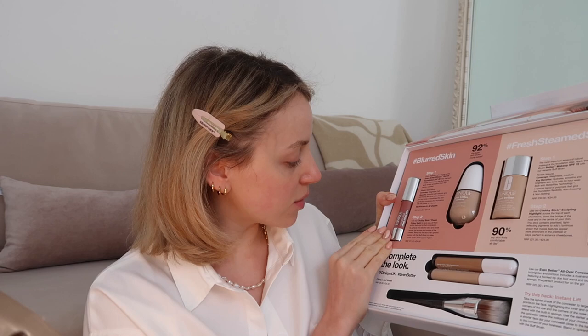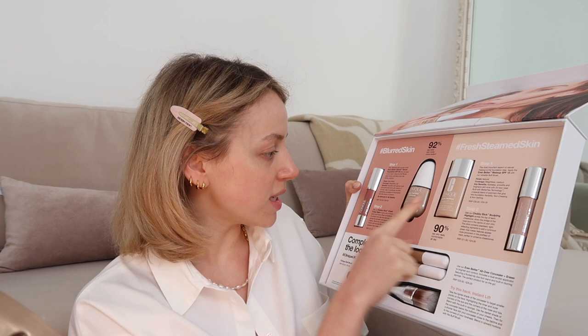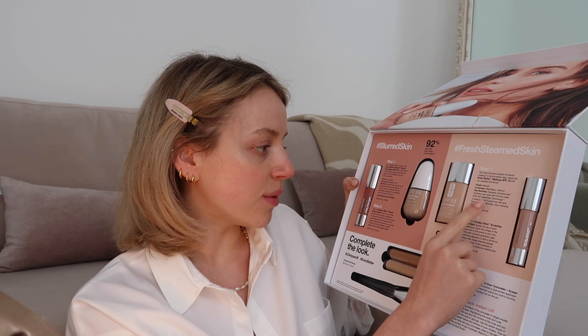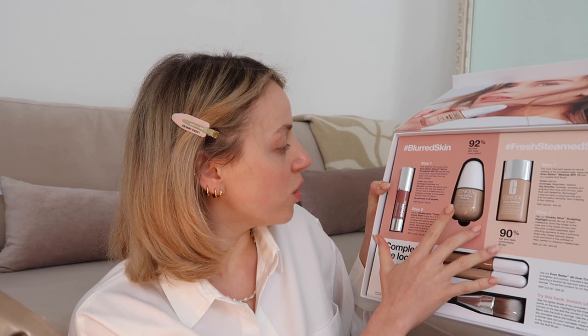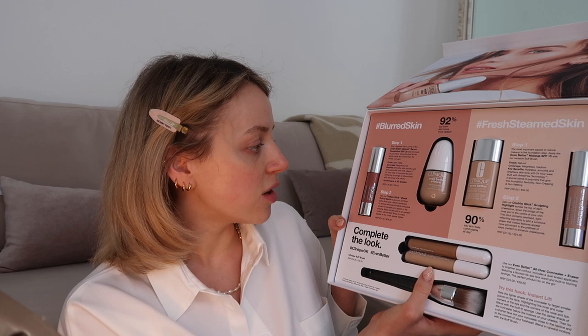In the parcel I received, we have some of the famous Clinique products. There's this Chubby Stick which is a blusher, another Chubby Stick which is a highlighter, and two different types of foundations. One is the Even Better Clinical Serum Foundation SPF 20, and the other is the Even Better Makeup SPF 15 - Evens and Corrects. That one has a natural weightless medium finish that hydrates, smooths and brightens with 24-hour wear and flex technology. I think I'm going to try the natural one today.